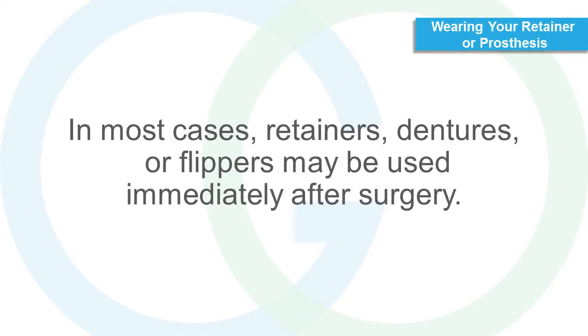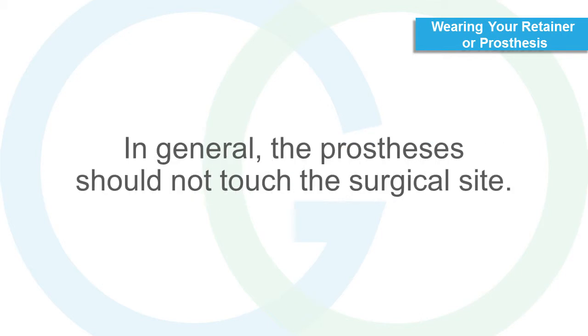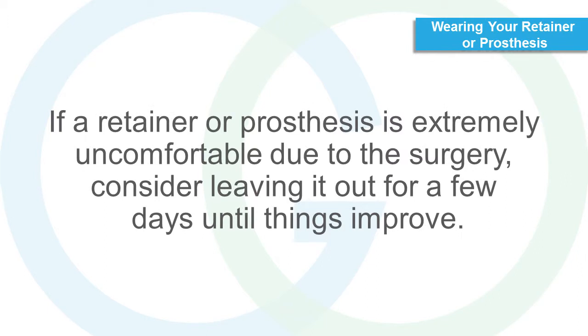Wearing your retainer or prosthesis. In most cases, retainers, dentures or flippers may be used immediately after surgery. In general, the prosthesis should not touch the surgical site. If a retainer or prosthesis is extremely uncomfortable due to the surgery, consider leaving it out for a few days until things improve.